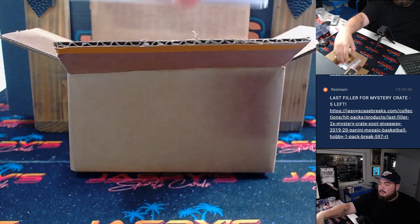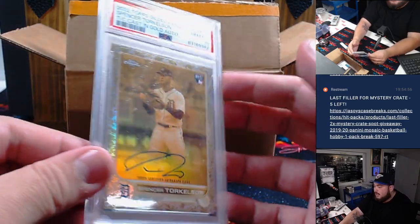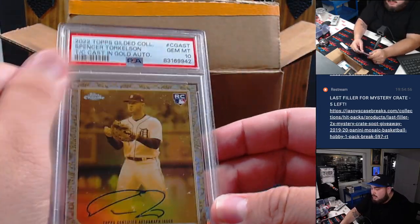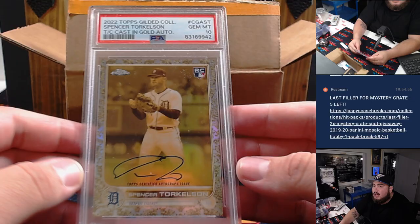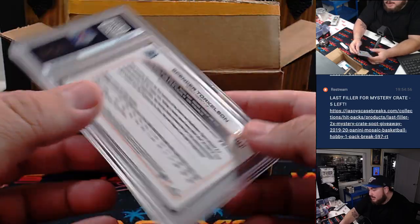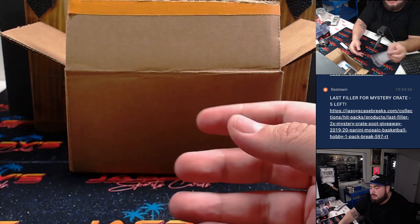The first one is a PSA slab — it is a Spencer Torkelson, 2022 Gilded, rookie auto. It's already graded PSA 10 for you, numbered to 199. Very nice Torkelson.